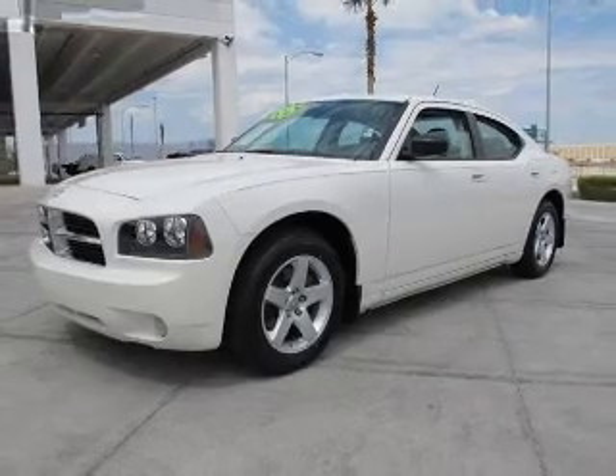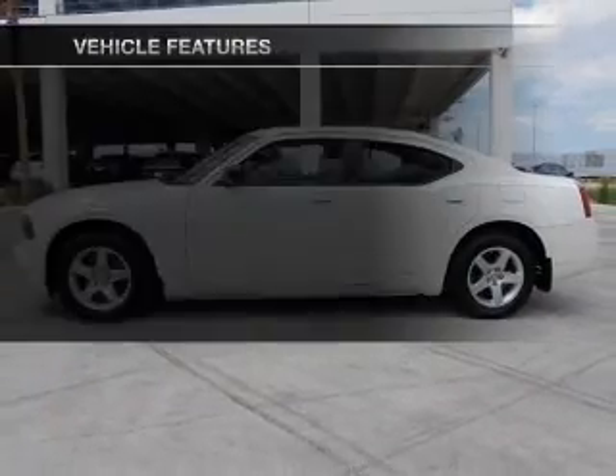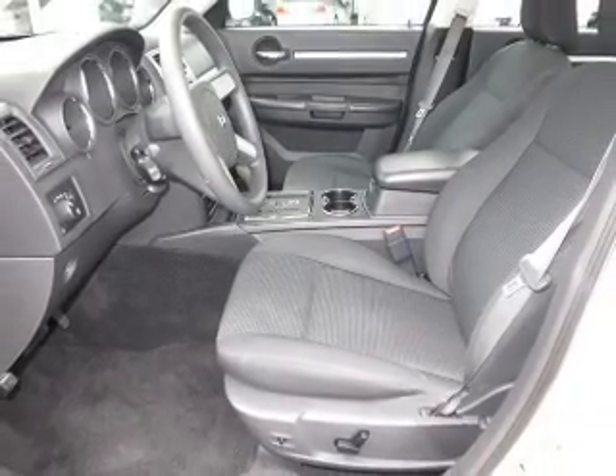Stand out from the crowd with premium wheels. The anti-lock braking system will keep you safe on the road. Plus, enjoy these notable features that are included in this vehicle: air conditioning, power door locks, power windows.